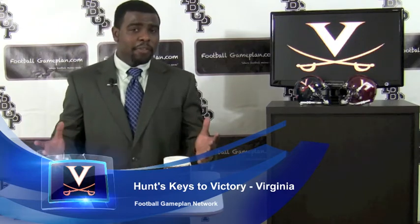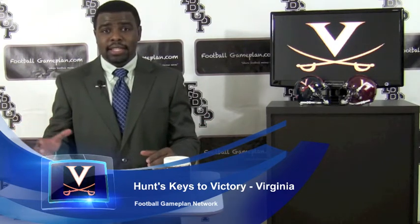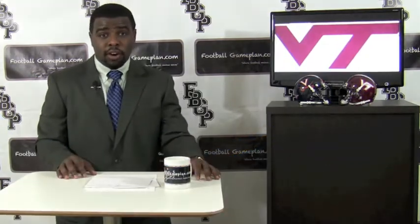Also, you look at the defensive side of football. They have to play contained vs Logan Thomas. Thomas is a guy that can extend plays with his legs. If Virginia allows the Hokies' QB to extend plays, they could have a long day stopping Virginia Tech's offense.